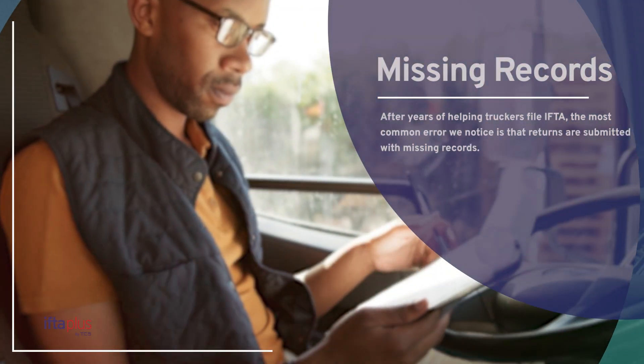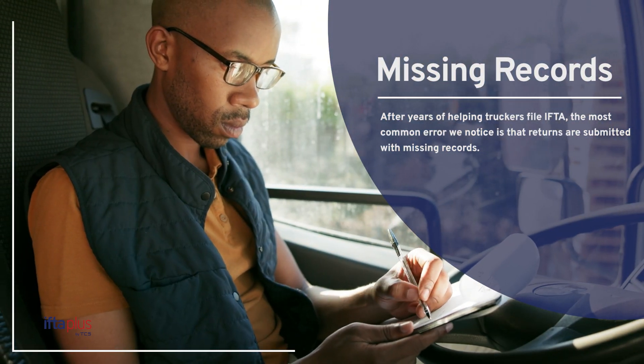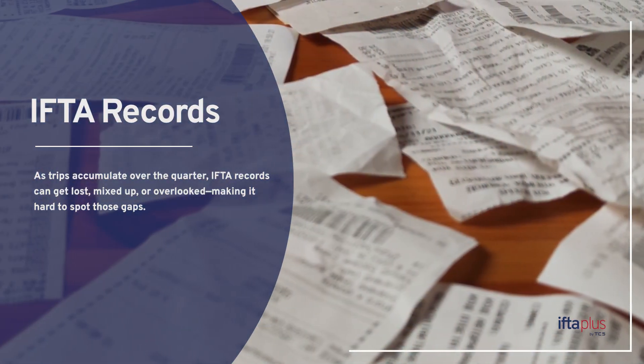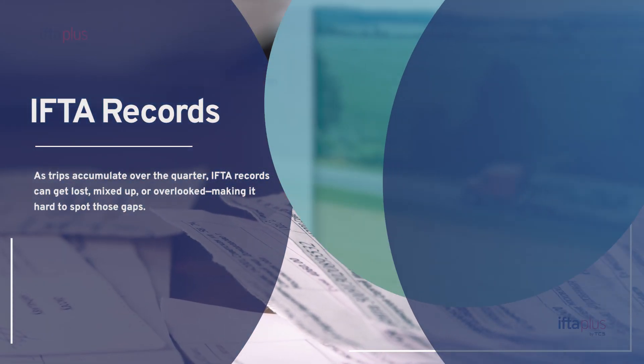After years of helping truckers file IFTA, the most common error we notice is that returns are submitted with missing records. As trips accumulate over the quarter, IFTA records can get lost, mixed up, or overlooked, making it hard to spot those gaps.